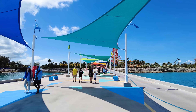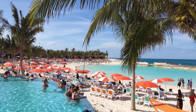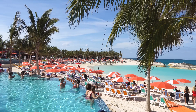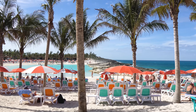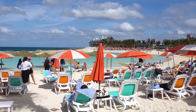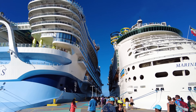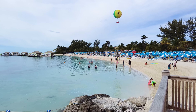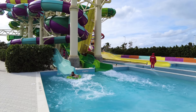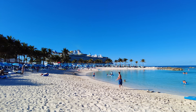Hey everyone, it's Matt from RoyalCaribbeanBlog.com. Royal Caribbean sought to deliver an amazing private island beach experience with Perfect Day at CocoCay. There's a lot to do here — multiple beaches, a water park, a giant freshwater pool, beach club, adults-only beach, zipline, and much more. There's a really good chance that if you're taking a Caribbean cruise, it's going to make a stop here. I wanted to give you guys a walkthrough tour of what you can expect.